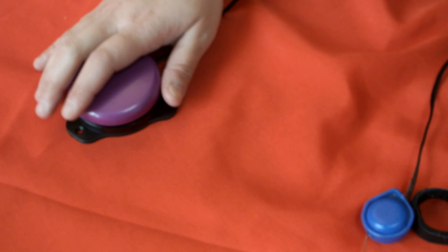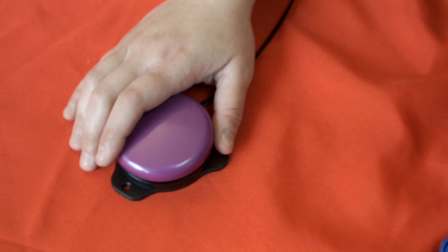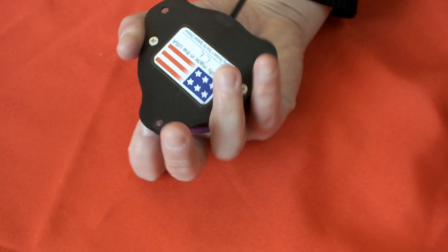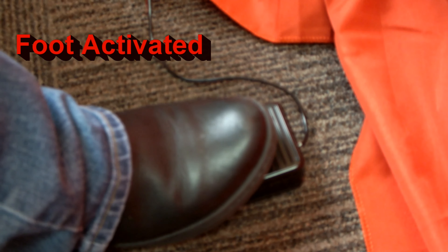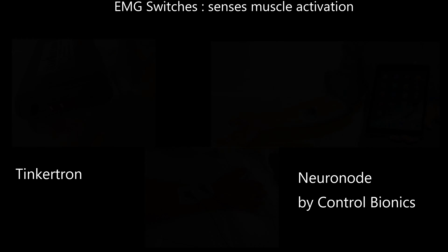Finger switch, usually uses index finger or thumb as shown. And these gumballs are really versatile — even knees moving left or right are even used.